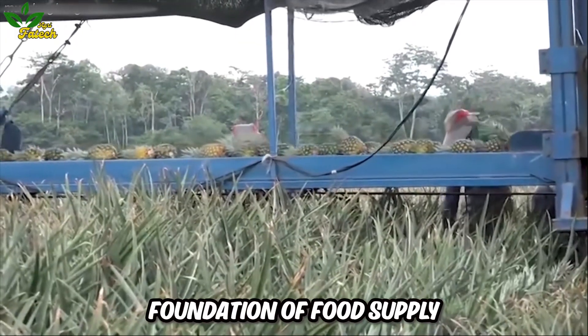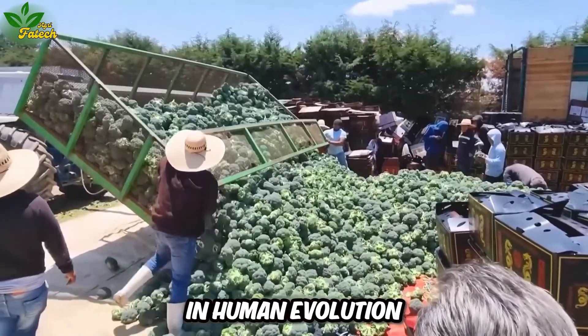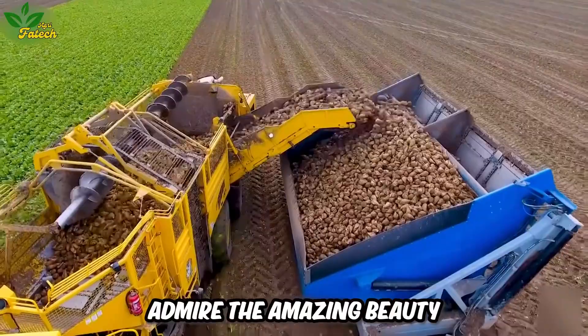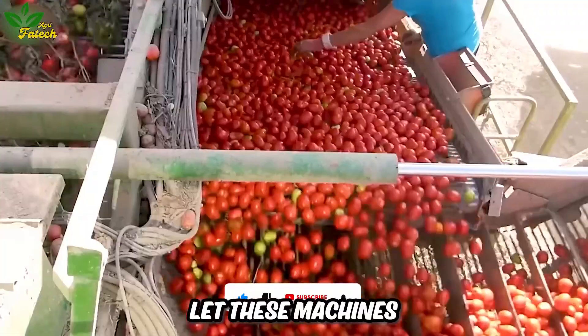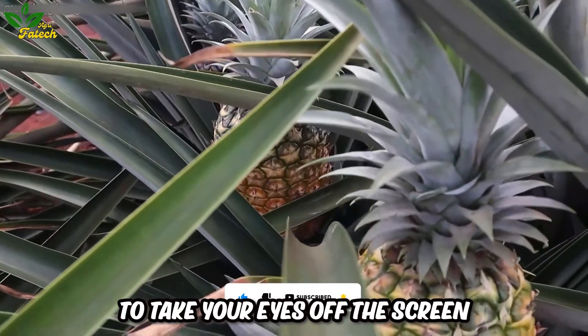Agriculture is not only the foundation of food supply but also plays an important role in human evolution. Today, let's accompany the machines of the future and together admire the amazing beauty of the endless fields, where Agri-Fatek takes us to a new level in agriculture. Let these machines take you on an exhilarating journey and you won't be able to take your eyes off the screen.